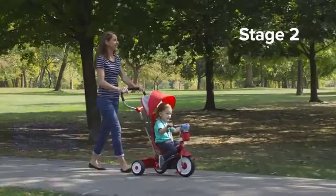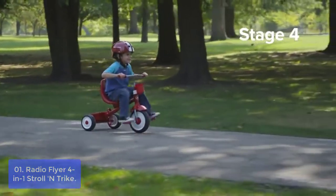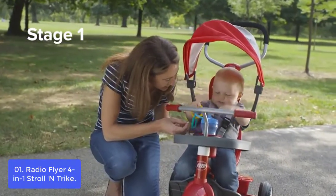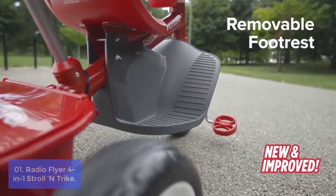List number one: Radio Flyer 4-in-1 Stroll and Trike. The 4-in-1 Stroll and Trike grows with your child through different riding stages. Easily convert between four growing stages by removing the accessories, headrest, and seat belt.